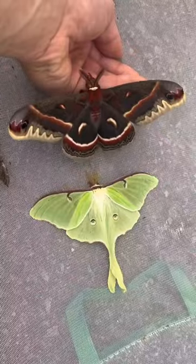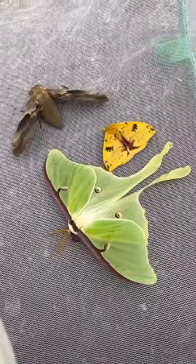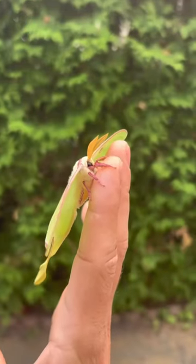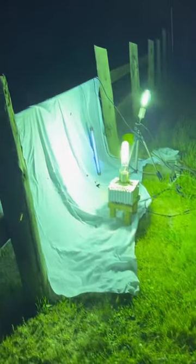Luna gets its name from the Roman goddess of the moon, and Greek and Roman gods are actually how many of the giant Saturnian silk moths found in North America get their names. We found three male Luna moths last night. It was a cooler night and not much else was flying, but it definitely made the trip worth it.